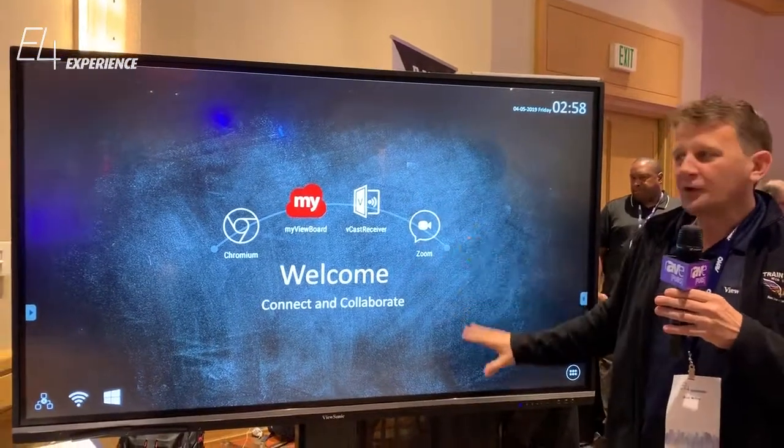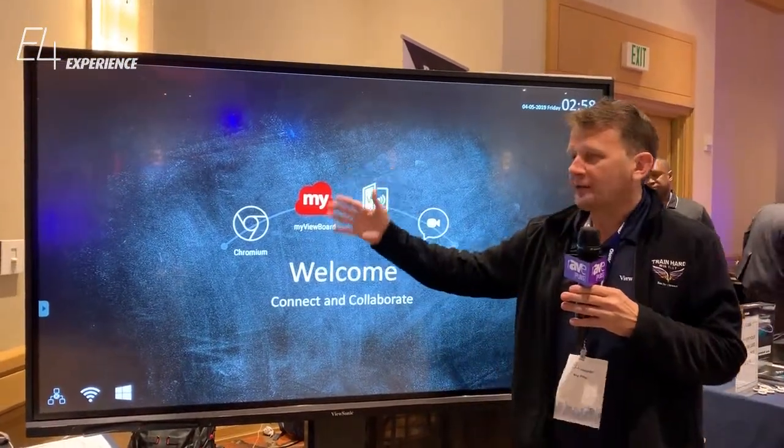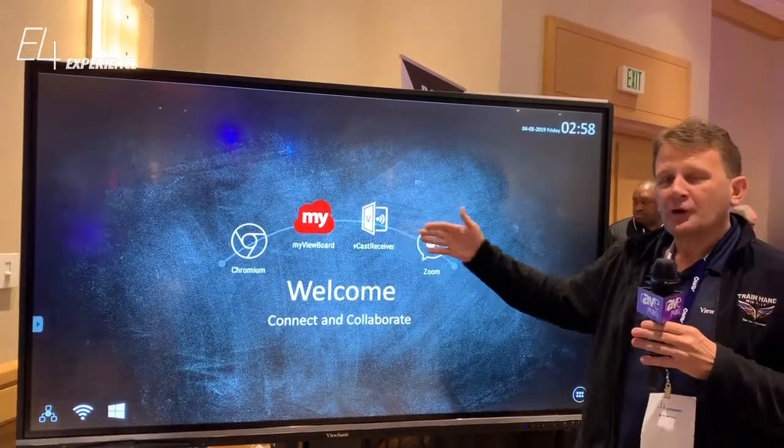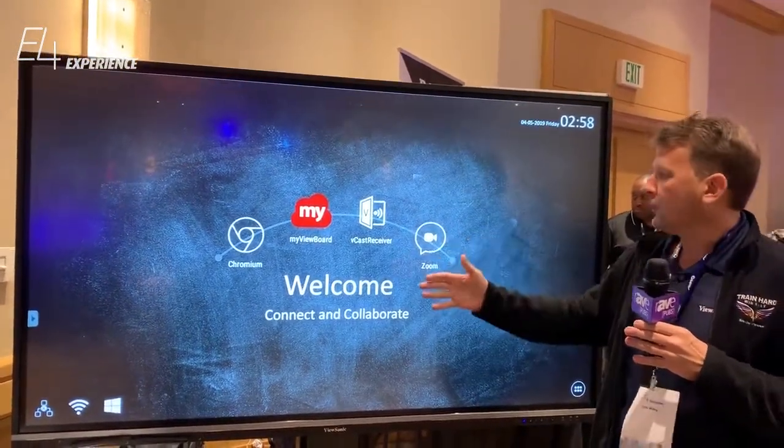Out of the box, it's an Android system. We have a built-in browser. We have MyViewBoard for Android loaded. We have a receiver — you can cast your screen from your phone or your notebook.